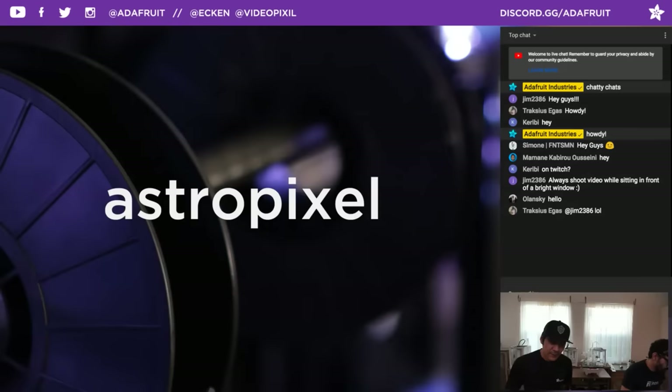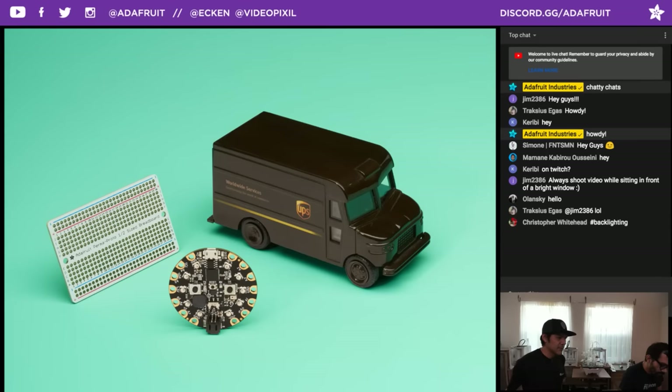Let's kick off the show with today's coupon code: it is AstroPixel. If you want to pick up anything in the Adafruit shop, please use the coupon code AstroPixel. There are some lovely freebies going on — check Adafruit.com/free for the full list of awesome goodies.